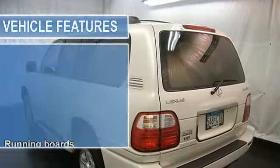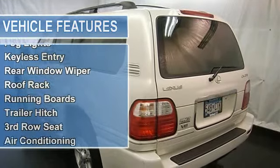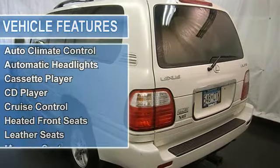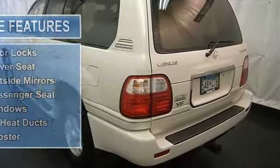Auto climate control, AM FM stereo, CD player, cassette deck, power locks and windows, power adjustable steering column, universal garage door opener, cruise control, sunroof and more.